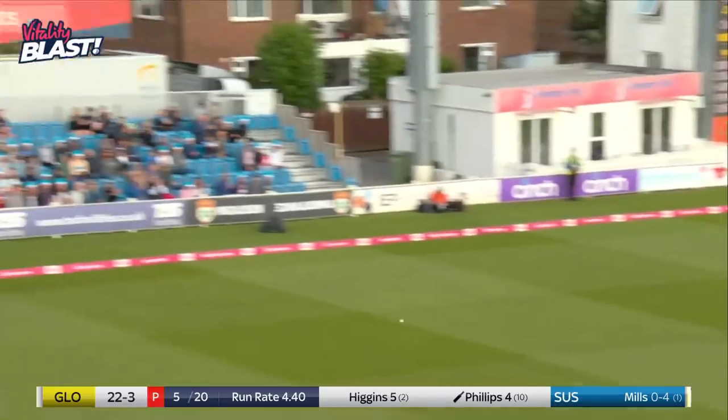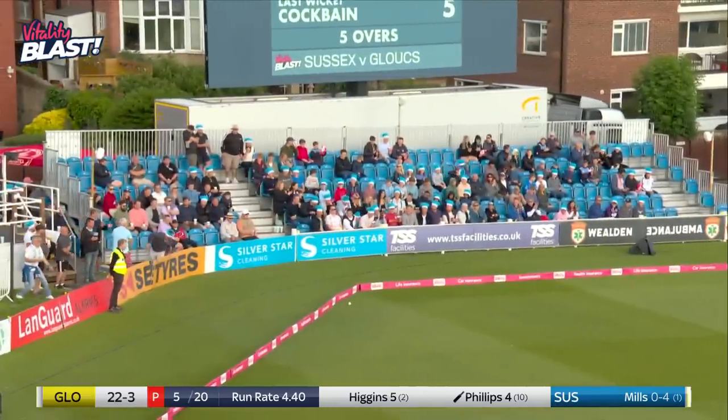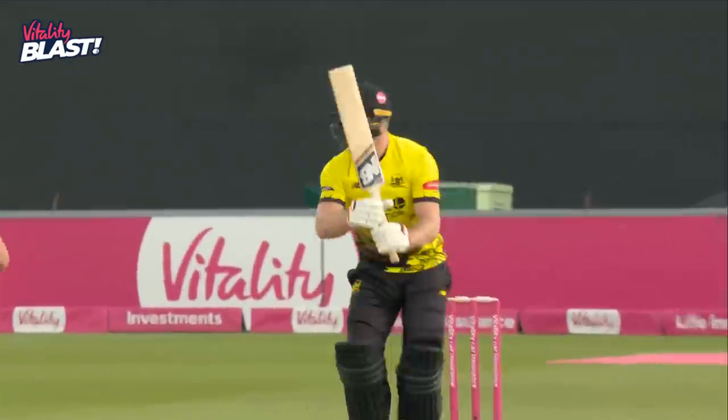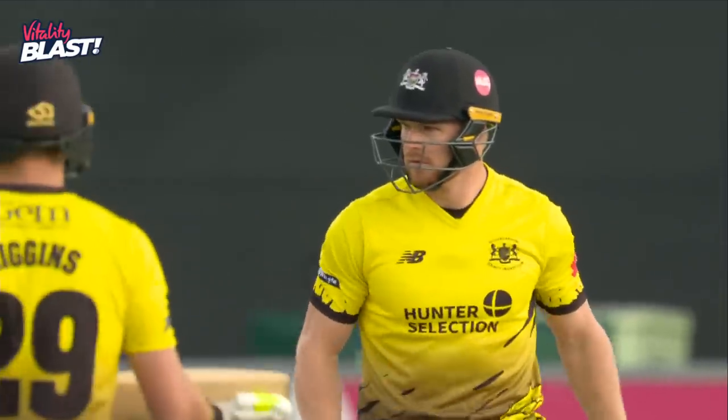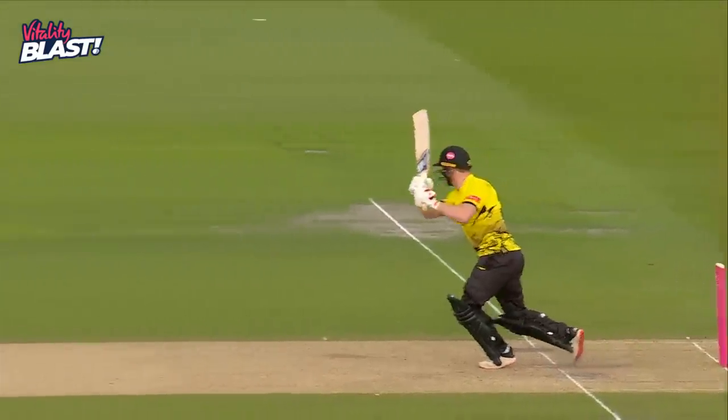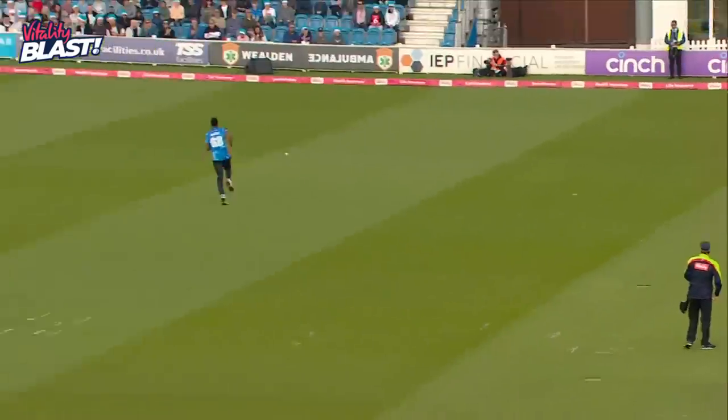Nice, good timing from Glenn Phillips — such a powerful striker of the ball. Slightly overpitched from Tamal Mill. Great shot. Sussex, as much as they'll be happy with those three wickets, they know what a danger this man is. He got 97 last year against us here and smashes it absolutely everywhere.